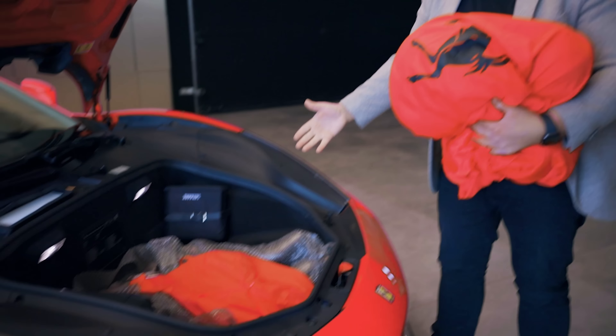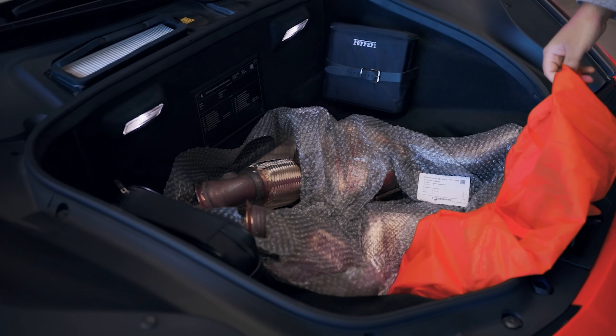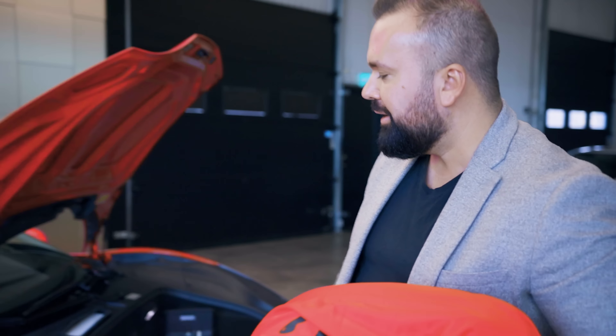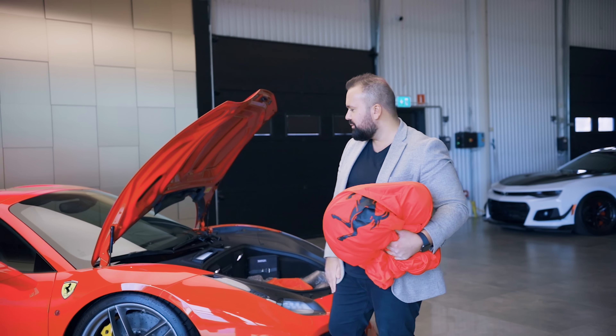Och här under så har vi original kattar och avgåssystem. Det sitter ju Novitec race-kattar och avgåssystem på den. Det sitter även en liten sänkning samt Novitec spacers, så att den har fått ett helt annat stuk.